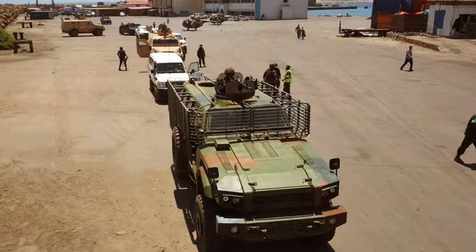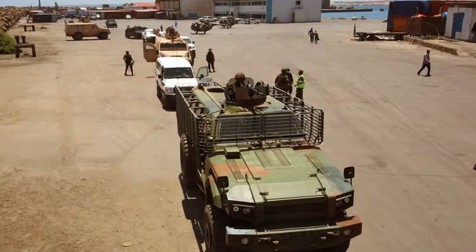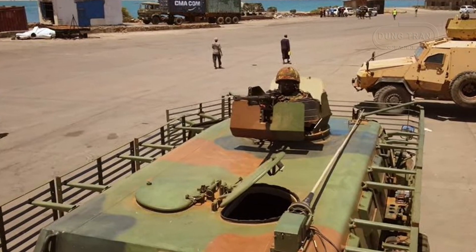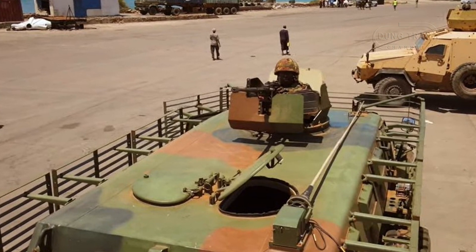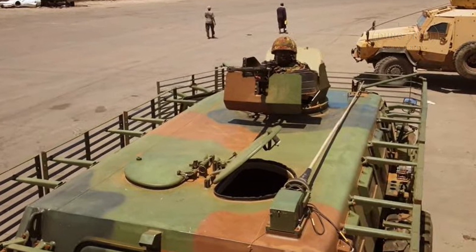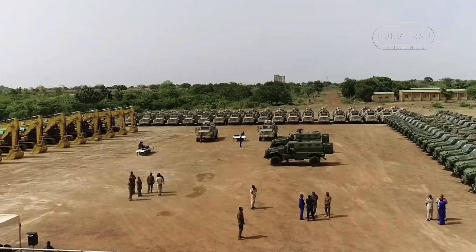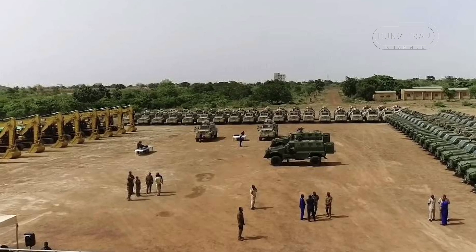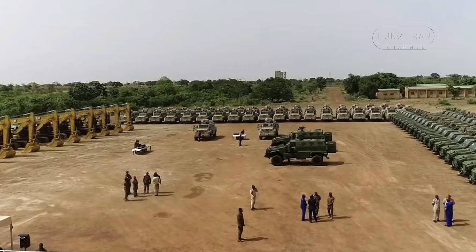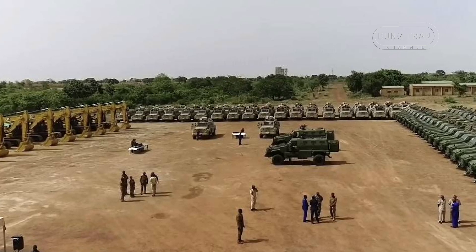In conclusion, the CSVP-14 combines advanced protection, mobility, and adaptability to meet the diverse challenges of modern warfare. Its deployment in Burkina Faso and potential expansion to other regions underline its effectiveness and appeal. As nations continue to face evolving security threats, the CSVP-14 stands out as a capable and cost-effective solution, reinforcing China's position in the global defense industry.